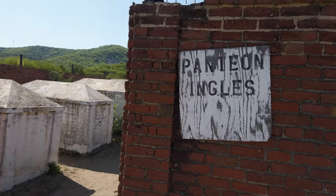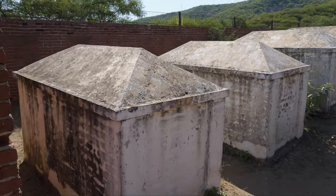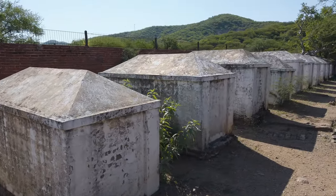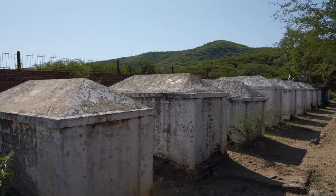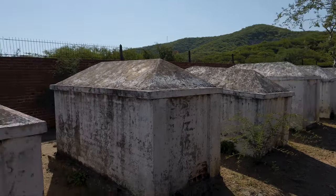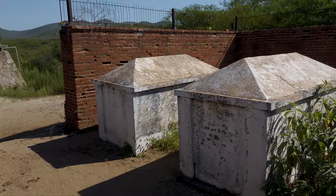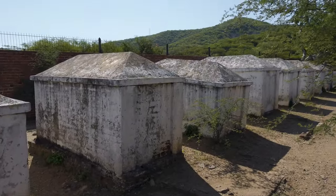We've arrived at the English cemetery. There was a ton of English involvement in this mine area of El Triunfo. They also used Chinese laborers here, so there's a Chinese cemetery as well. These are the graves of those who worked and set up the mine at El Triunfo — a lot of history here, all dating back to the 1800s.